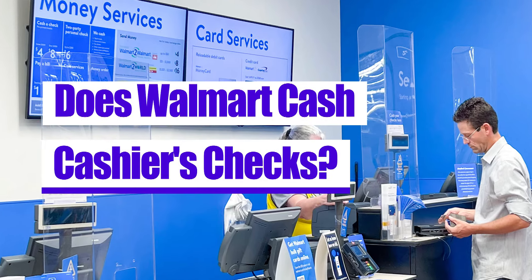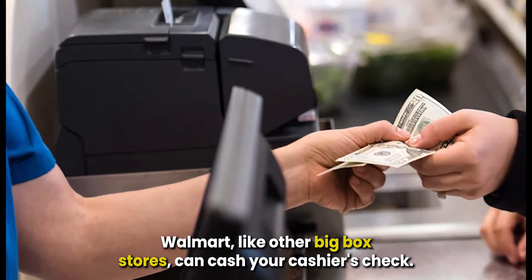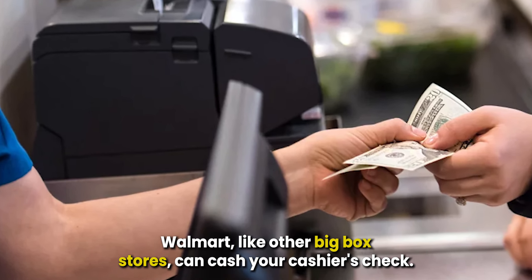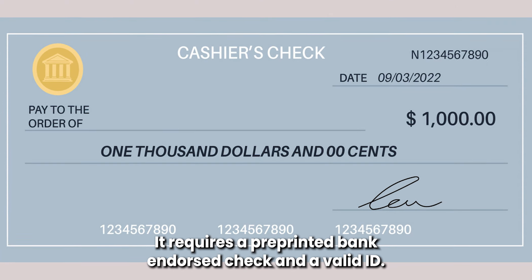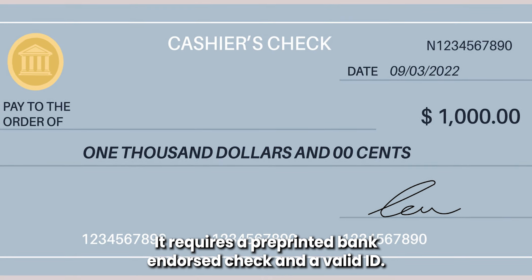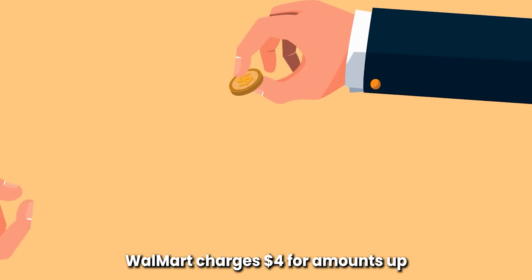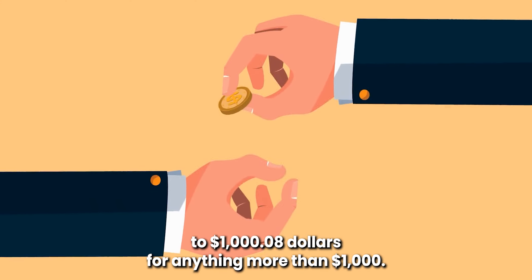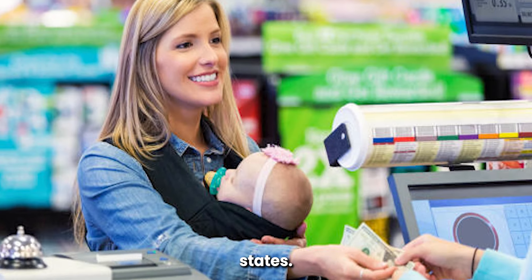Does Walmart cash cashier's checks? Yes, Walmart, like other big box stores, can cash your cashier's check. The process is easy — it requires a pre-printed, bank-endorsed check and a valid ID. Walmart charges $4 for amounts up to $1,000 and $8 for anything more than $1,000. Walmart limits this service to 40 U.S. states.